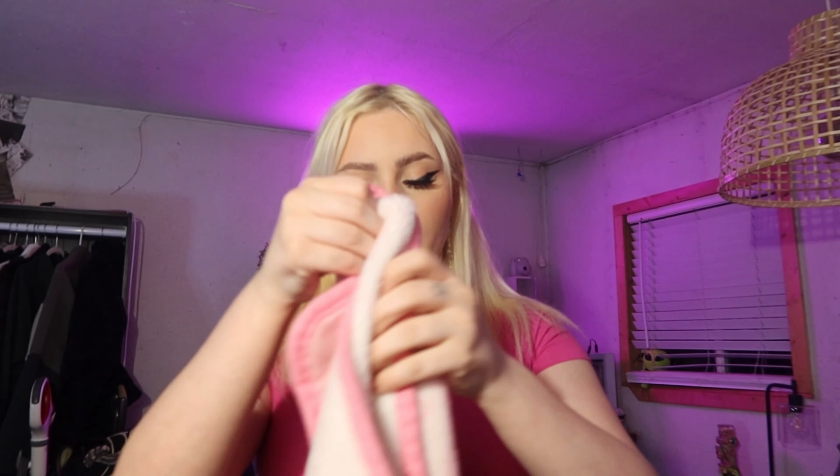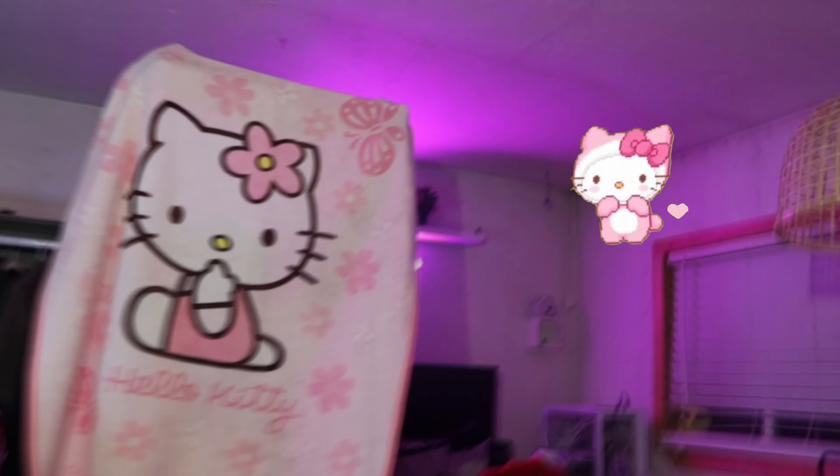I'll try to put the link for this too. I don't know if they sell them anymore. Then I got this off Amazon — it's actually super cute — a Hello Kitty blanket. It's pink, and pink is my favorite color, if you can't tell.